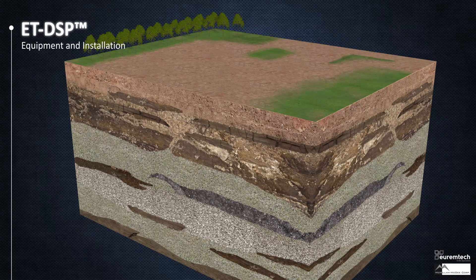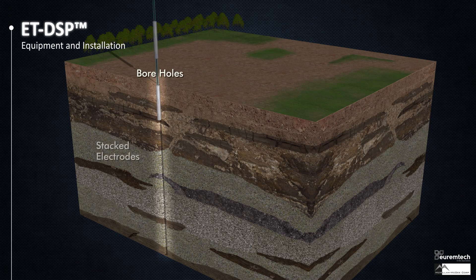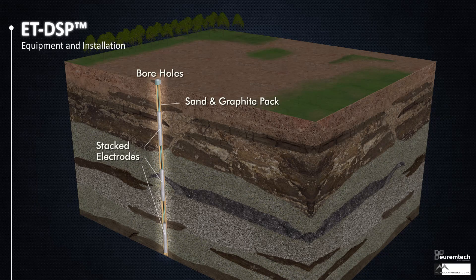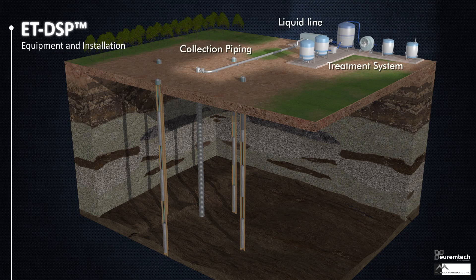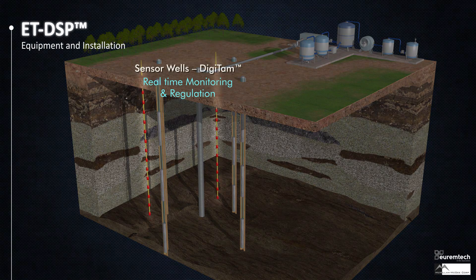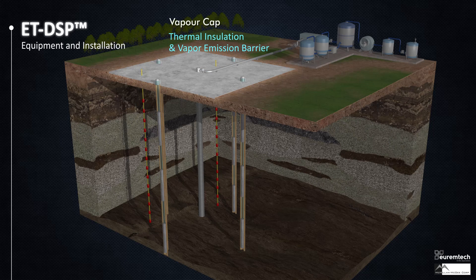Once the treatment volume boundaries are known, ET-DSP begins with a conventional rig drilling vertical well bores to the bottom of the contaminated soil. Multiple electrodes are lowered into each well, strategically placed next to the contaminated soil. Extraction wells are drilled and connected to conventional surface facilities for treatment and disposal of extracted chemicals. Temperature sensors are placed extensively throughout the treatment volume to monitor heating progress and optimize energy use. A vapor cap provides thermal insulation, controlling fugitive emissions and optimizing chemical vapor extraction.